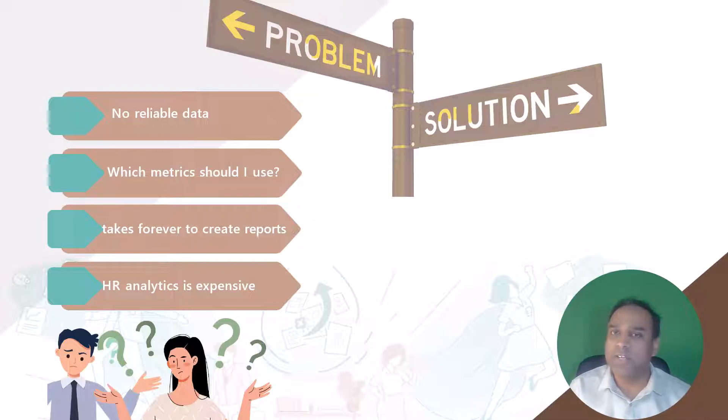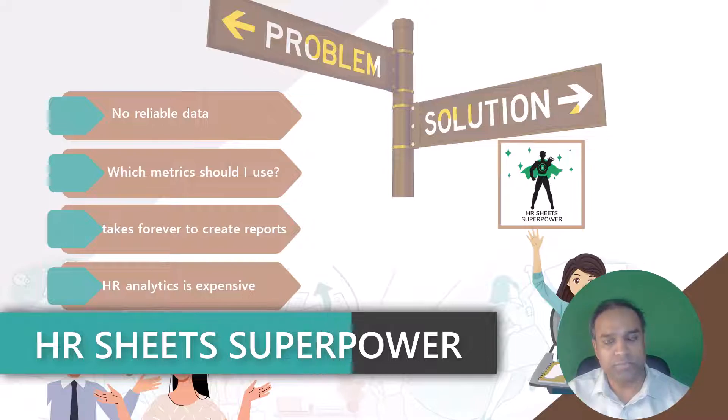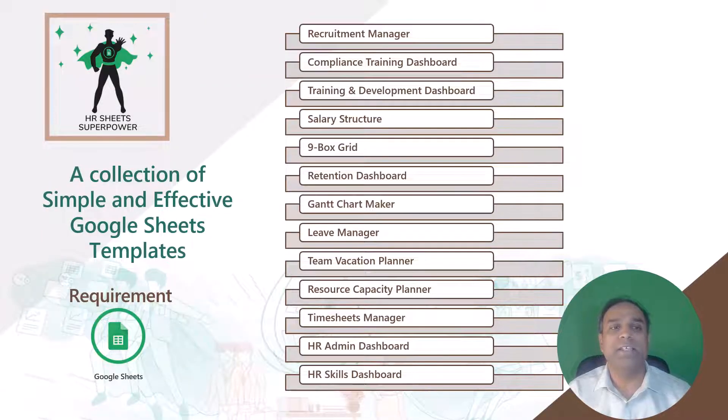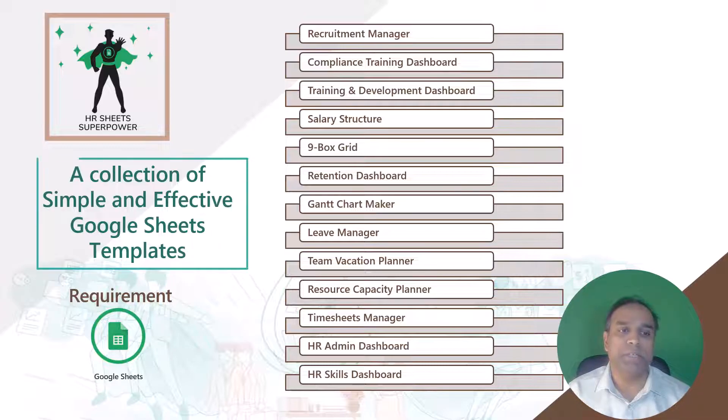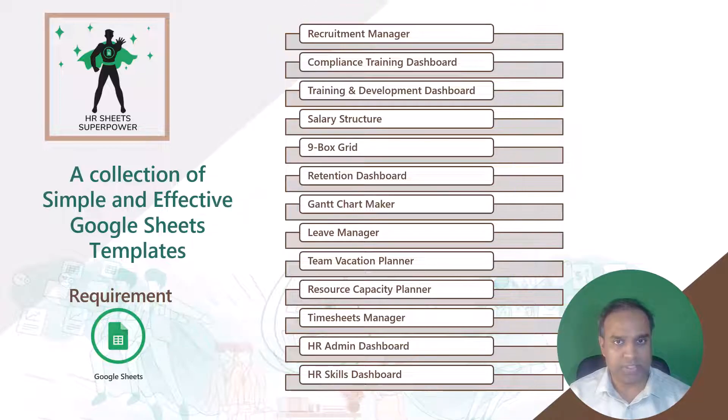However, that is not true, and the HR Sheets Superpower product can be the solution to your needs. What is this HR Sheets Superpower product? It is a collection of simple and effective Google Sheets templates. Here is a list of 12 templates that are included in this bundle. We continue to add more templates as we go forward, and right now we have these 12 templates.